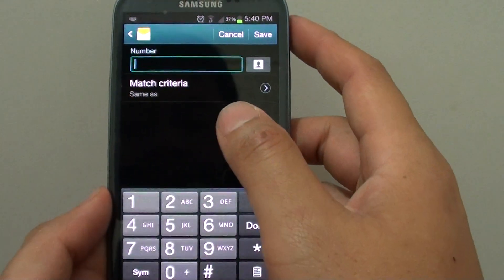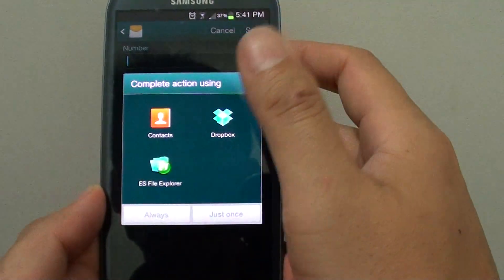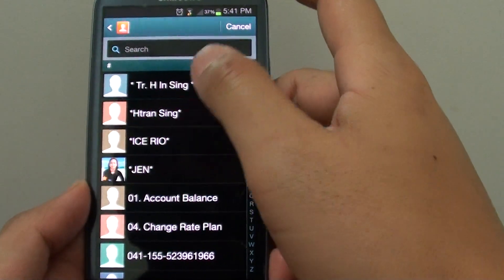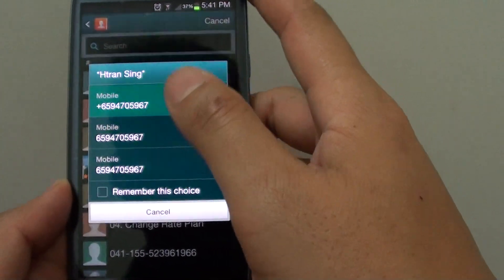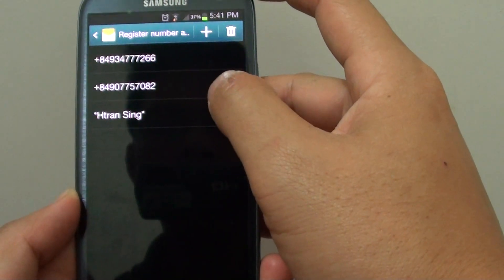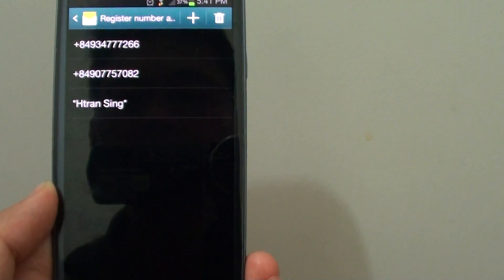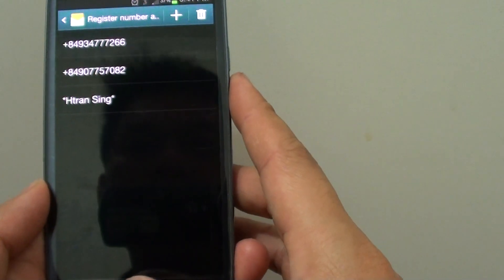At the top, tap on the plus icon. You can then key in the phone number that you want to block, or if you want, you can also select a contact from the contact list. Choose the contact you want to block, then choose the appropriate phone number and tap on Save. That phone number has now been added to the spam list, so whenever they send you a text message it will be blocked from your phone.